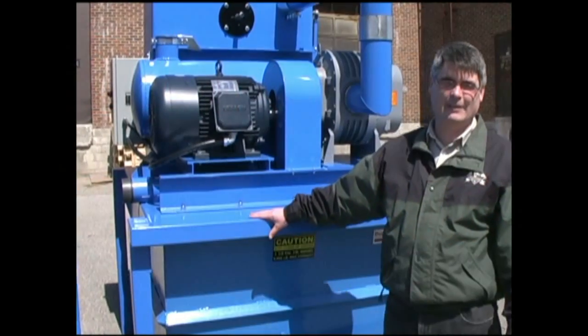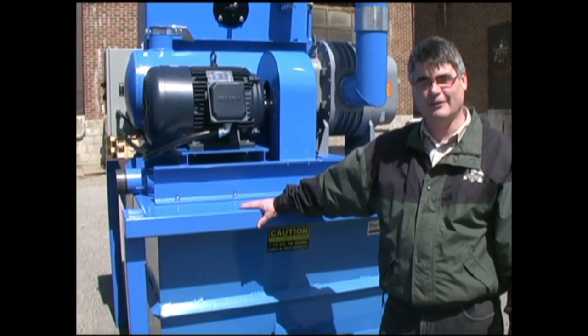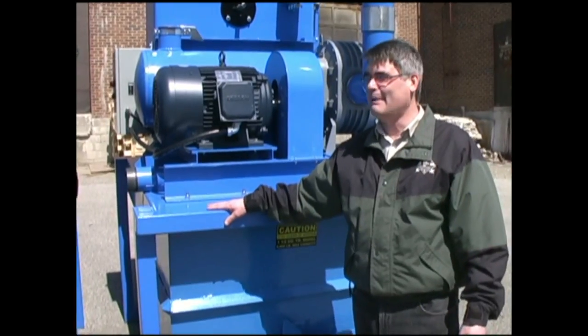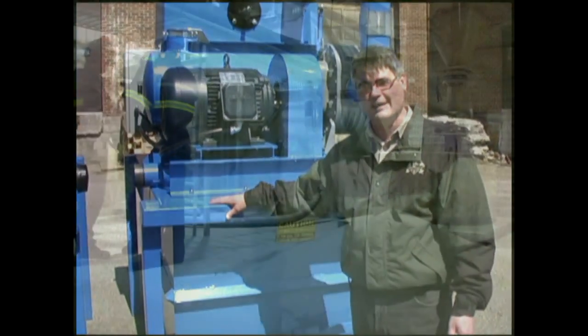Good morning. My name is Kevin Weaver. I'm president of Durovac Industrial Vacuums and I'm here to introduce you to the 2009 PowerLift line of industrial vacuums.